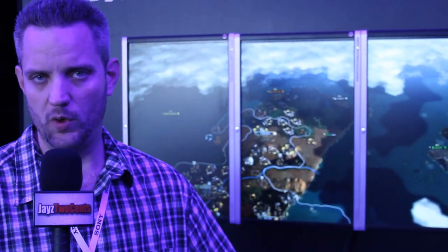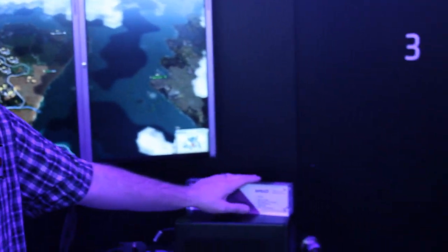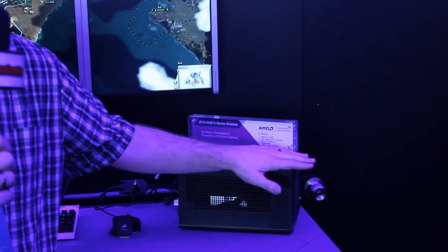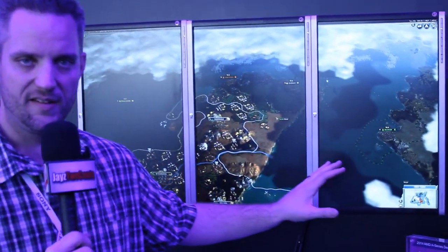Jay's Two Cents here hanging out at the AMD suite here at CES 2014. You guys have been asking a lot about Kaveri and what it's all about. I am sitting here right in front of the AMD A10-7850K, which is an R7 GPU-based Kaveri APU. Now they're running Civilization 5 right here on this system.